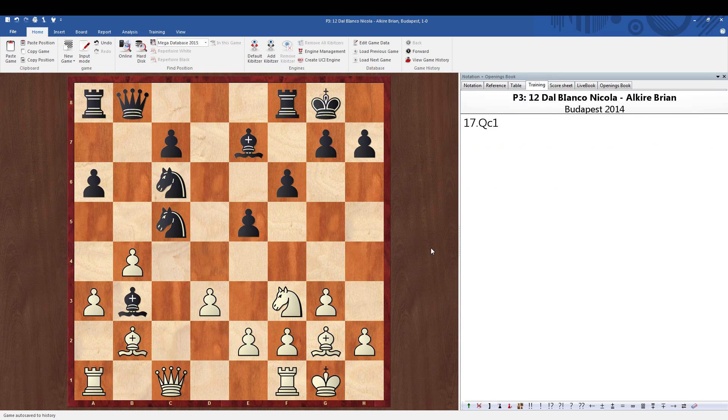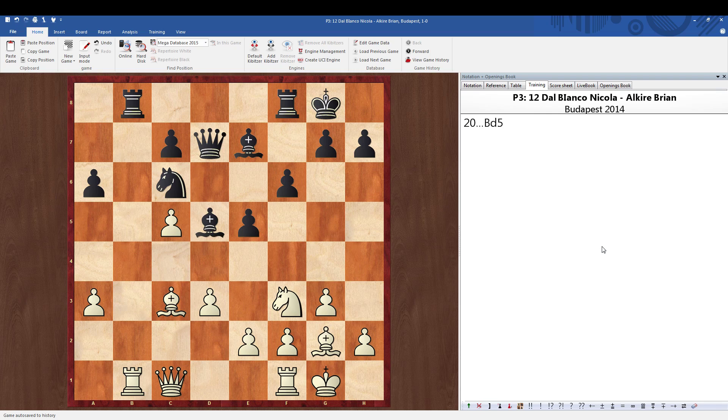After bishop to b3, we simply go queen c1, and now we're going to win the material back because if the knight moves, the c6 knight is hanging. The best move for black is queen to d8 — we take back. Rook to b8 makes sense to get counterplay down the b-file. We go bishop to c3, queen d7, rook b1 — white has quite a nice positional advantage and ends up with an extra pawn. It turns out to be a perfect refutation of black's knight to d7 move.